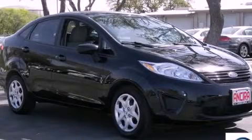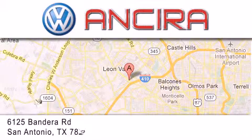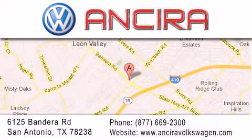Contact us today and schedule your opportunity to see this vehicle in person. Ansira Volkswagen is conveniently located at 6125 Bandera Road, just outside Loop 410. Come by and experience the Ansira Volkswagen difference today. When you think of Volkswagen, think Ansira Volkswagen.